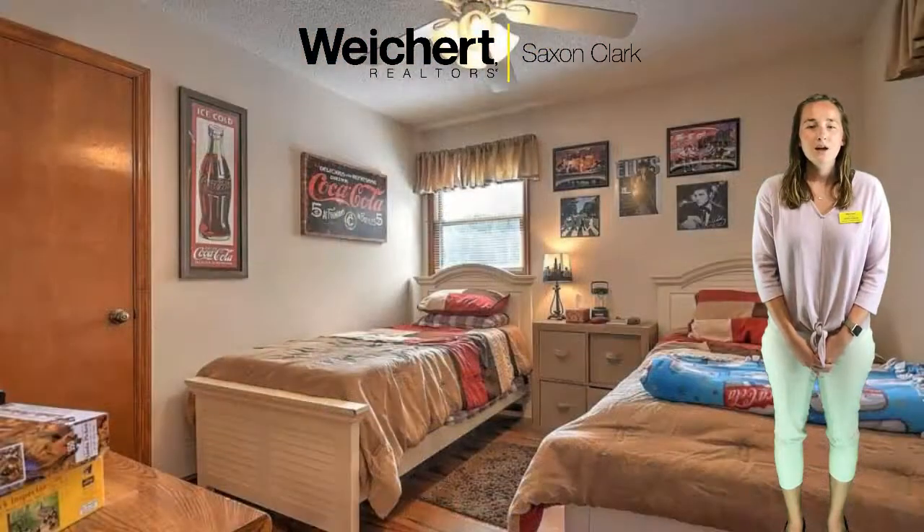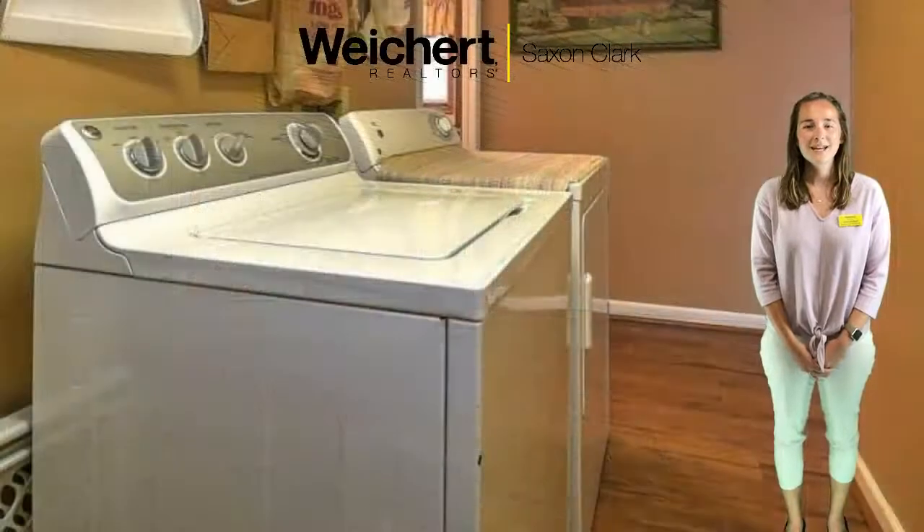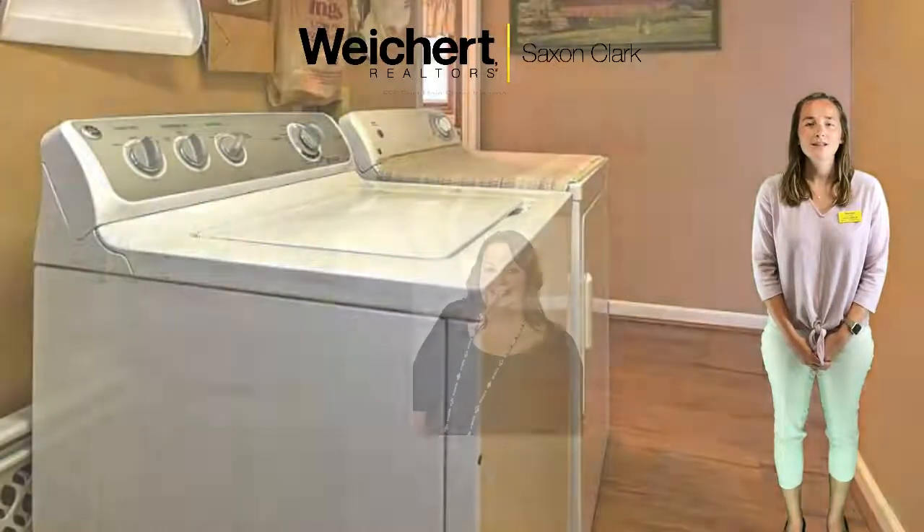Two large bedrooms and one bathroom are on the upper level, as well as a large bonus room that has a bounty of windows. Downstairs are the other two bedrooms and one bathroom, as well as the laundry area.